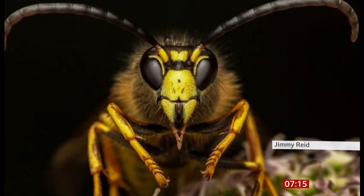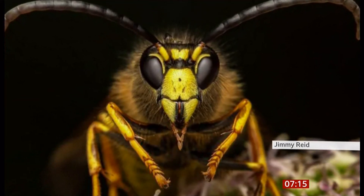Many of us aren't too keen on getting up close and personal with insects, but one professional photographer has made it his life's work. It's a photograph taken by Jimmy Reid — it's bugs, close up.